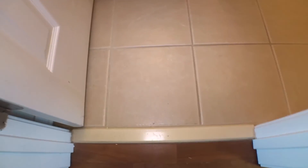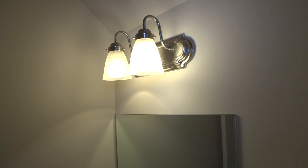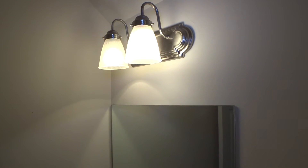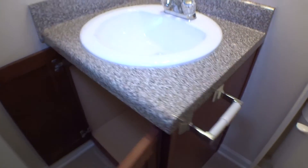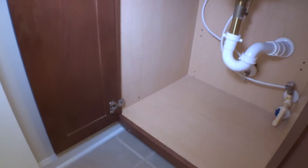Lights working good, ceiling in good condition. On the left hand side we have a service bathroom — tiles on the floor, no chips, no dents, no scratches. Bathtub okay, fan working properly, light working.